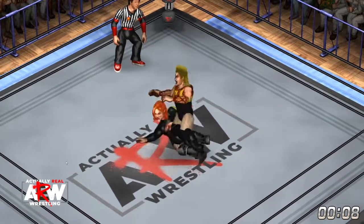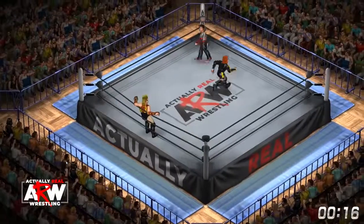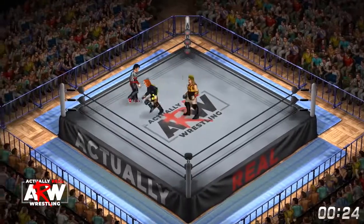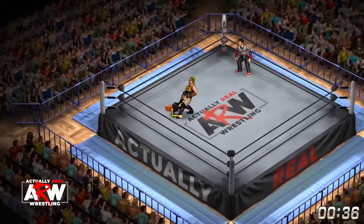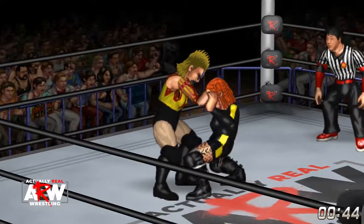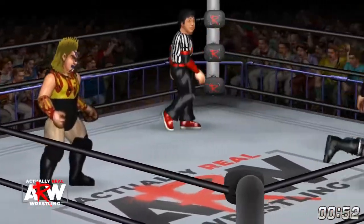They start with a test of strength and Becky showing the upper hand, hits the drop toe hold, creates some space. You don't want to get right into it with a competitor with the likes of Bull Nakano — an absolute beast in the ring. Now another test of strength, and this time it's Bull with the upper hand. She gets the drop toe hold. Tip for tat there.